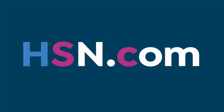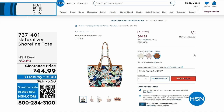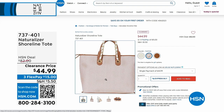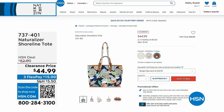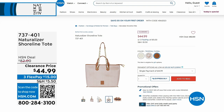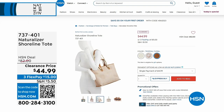Naturalizer isn't only shoes — they also have totes and handbags. How great is that? This one is on clearance — it's called the Shoreline. It's big enough to take everything you need when going out to the water, the pool, the shore, or the boat. It's almost $40 off on the price.